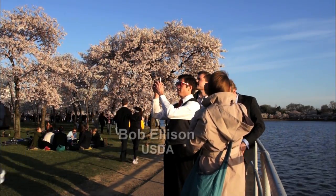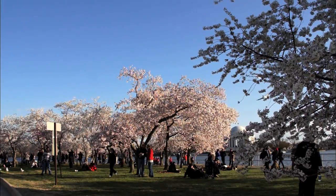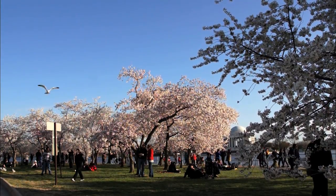The cherry trees around the Tidal Basin in Washington, D.C. draw visitors from around the world, and for the last hundred years, the trees have become an integral part of the nation's capital.